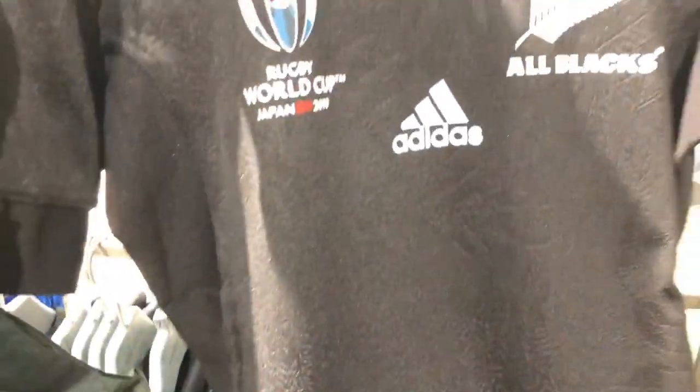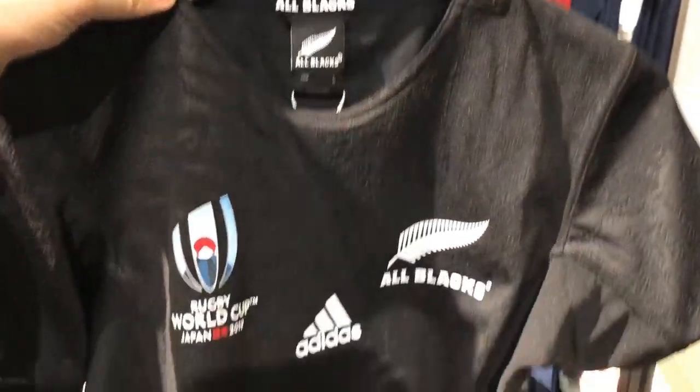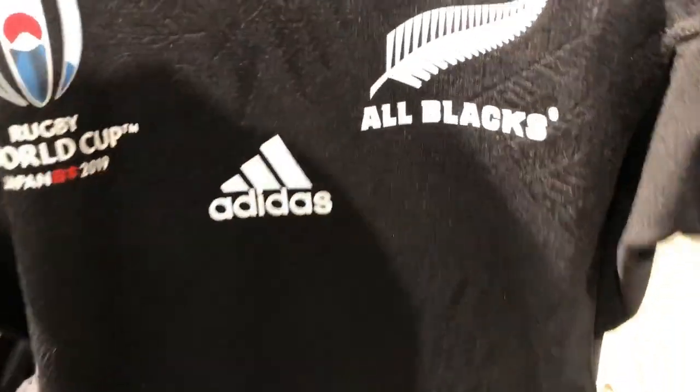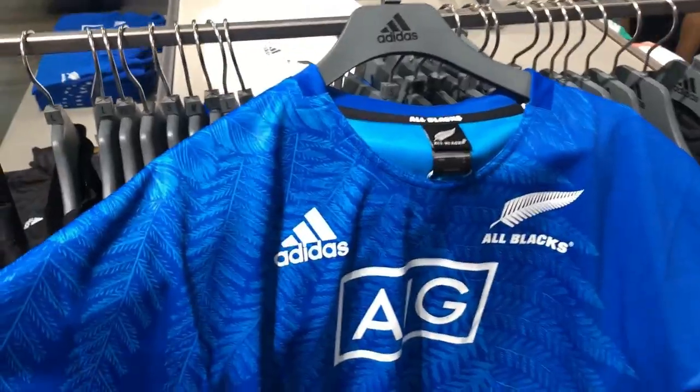Now the big question is, with a price tag of around 16,000 yen — that's around 220 New Zealand dollars — will you be lining up to get yours? I've got to admit this design is really starting to grow on me, so I might be tempted — that's if they have my size of course.